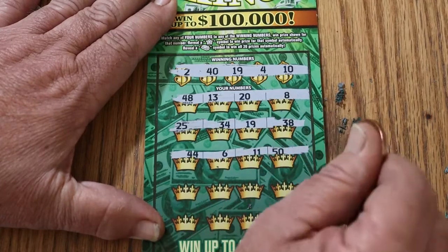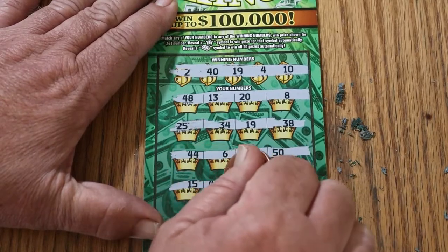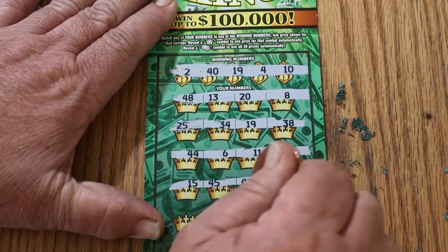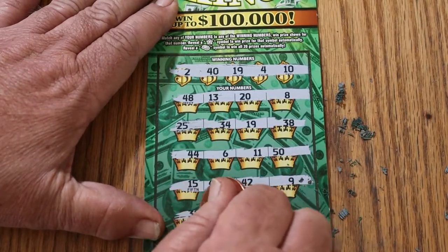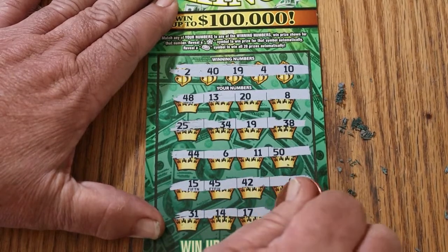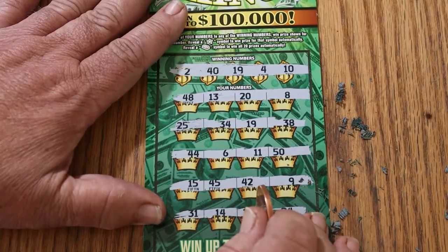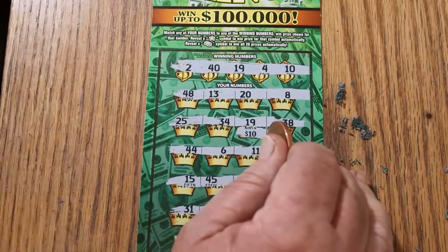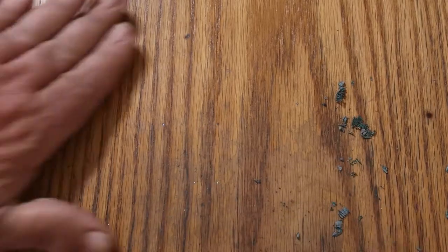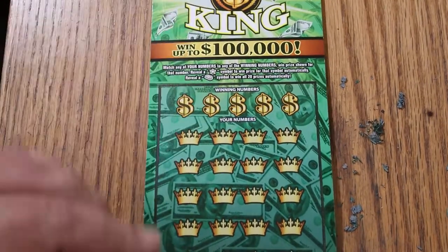Continuing ticket 23: 44, 6, 11, and 50 — nope. 15, 45, 42, and 9 — no. 31, 14, 17, and 24 — so just the single 19. We're getting our $10 back. Last ticket of the session — we are way, way behind on a $50 session with only $10 back.